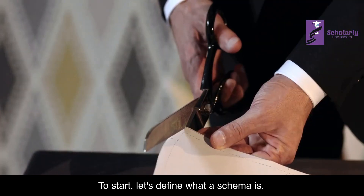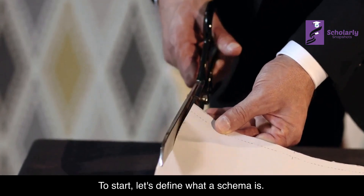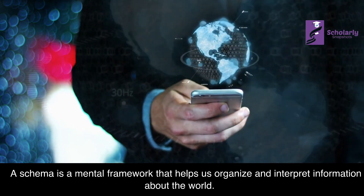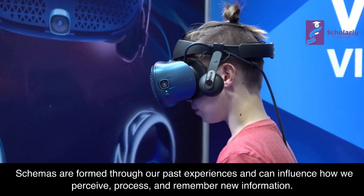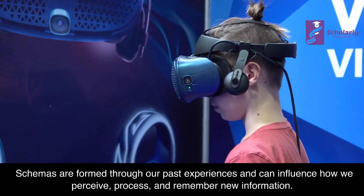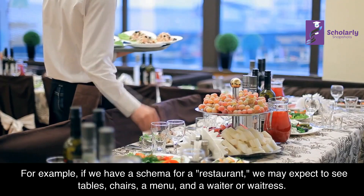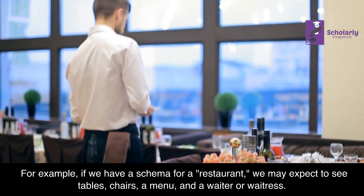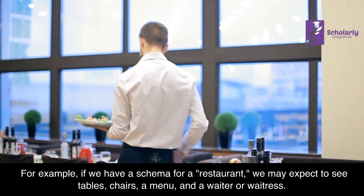To start, let's define what a schema is. A schema is a mental framework that helps us organize and interpret information about the world. Schemas are formed through our past experiences and can influence how we perceive, process, and remember new information. For example, if we have a schema for a restaurant, we may expect to see tables, chairs, a menu, and a waiter or waitress.